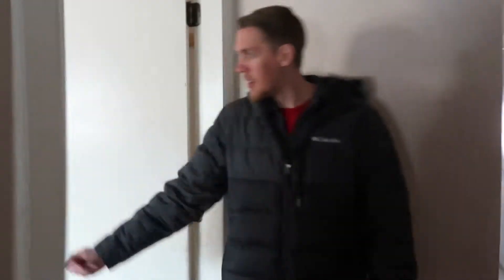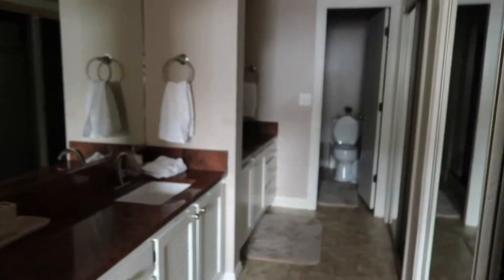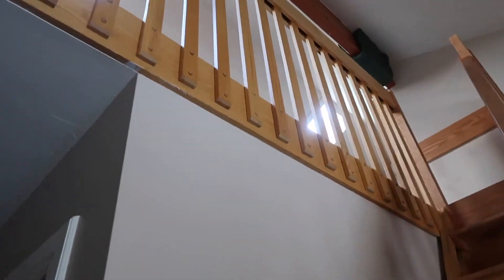This is our room. It's a little destroyed. Bathroom. Up here. Not going to go up there because it's not sturdy. It's a loft.